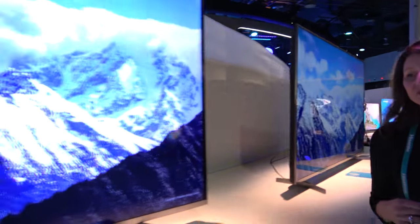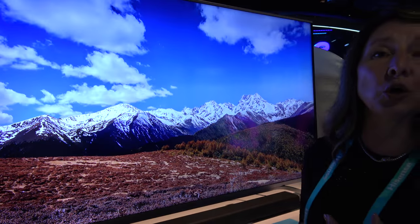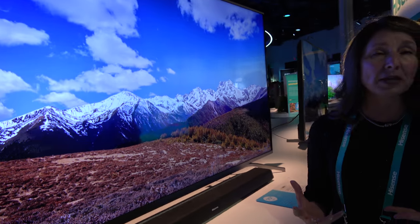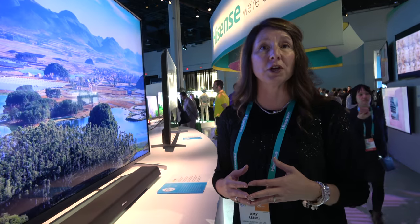And here you have a 70-inch — this is the 70-inch H8D. This has local dimming, amazing picture quality with HDR compatibility, UHD upscaling, and great smart TV with web browser. All the great features our customers are looking for.